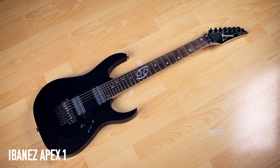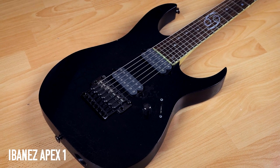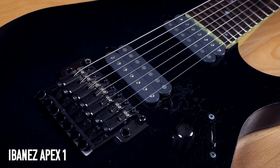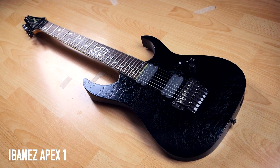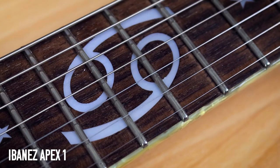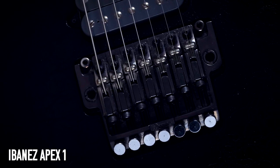Ibanez Apex 1 — the signature model of Munky from Korn, and I think my first seven-string. When I first got it, the action was so high and I couldn't get it adjusted, so I sent it off to Ian Allerton for a setup. He did setups for my guitar teacher and has also done setups for Metallica. Now it's an awesome guitar. The coolest thing is obviously the 69 inlay. DiMarzio PAF 7 pickups — you can see I've worn the edges down where I rest my fingers.